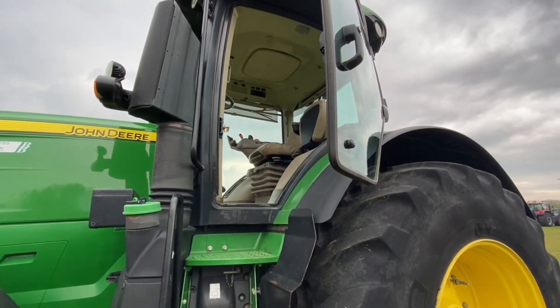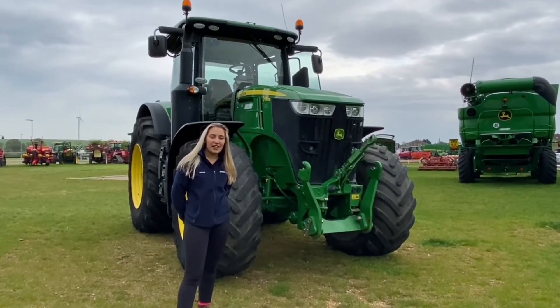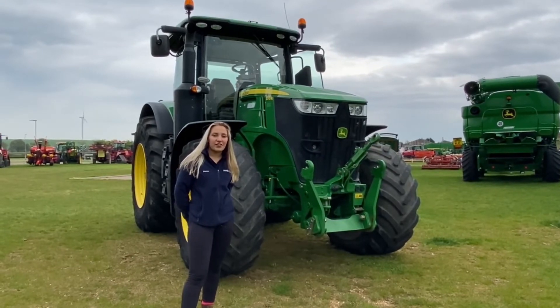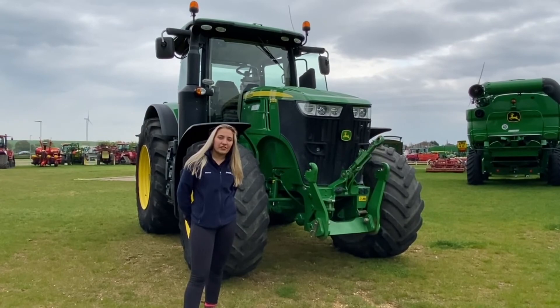This machine has a leather comfort package and active seats. It is on our website for £92,500 plus VAT. For more information, visit benburgers.co.uk.